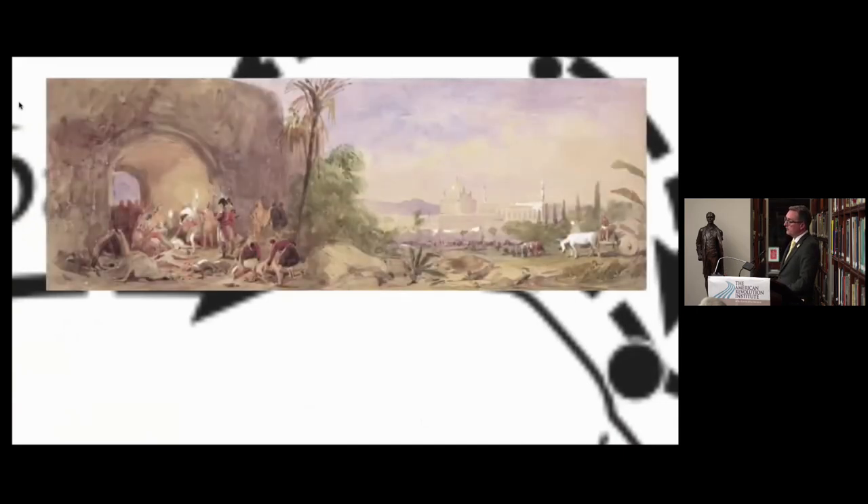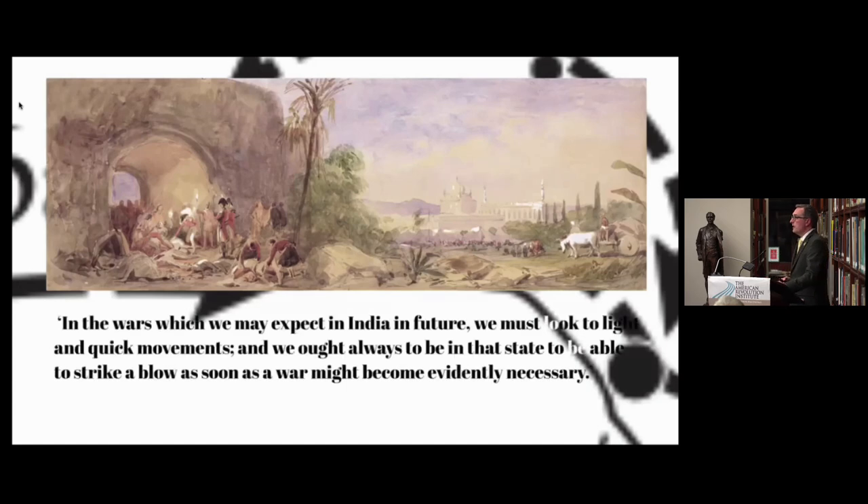From the siege of Seringapatam in 1799, Arthur Wellesley learns a very important lesson about how to fight wars — not just in India but for the rest of his career. He says: 'In wars which we may expect in India in future, we must look to light and quick movements, and we ought always to be in that state to be able to strike a blow as soon as a war might become evidently necessary.' Wellesley develops this idea of light and quick movements, very much a development of Cornwallis's approach.